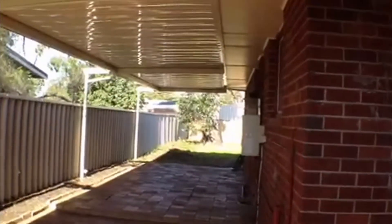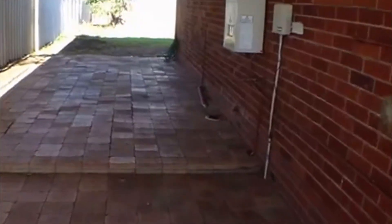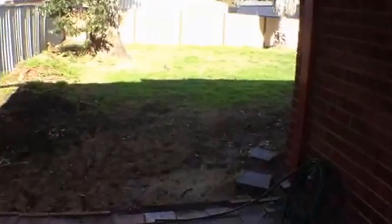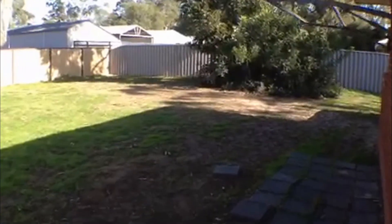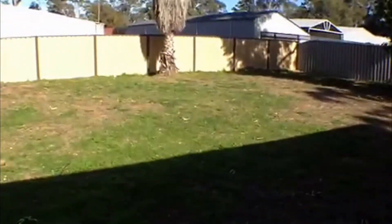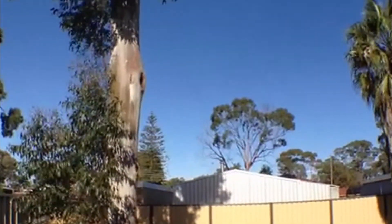Moving around the property, we've got a fantastic patio area — plenty of space, a great spot to sit and entertain. Moving through to the rear yard, which is quite sizeable. As I said, you can drive through on the other side of the yard. It's a nice lovely treed area with lots of original trees.